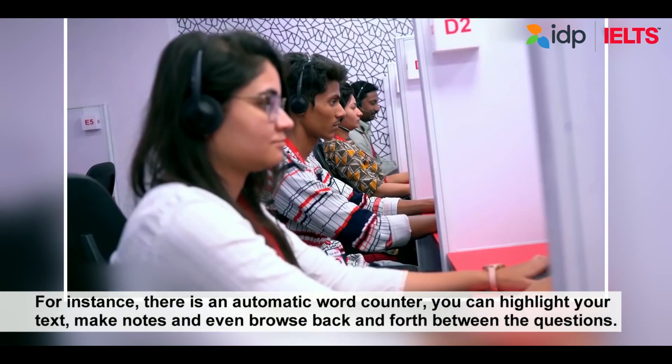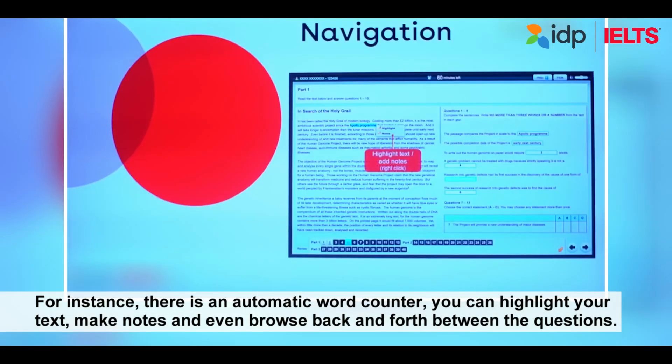There are many more advantages of IELTS on computer: there is an automated word counter, you can highlight your text, make notes, and even browse back and forth between the questions. If you don't have good handwriting, needless to say, it's a great benefit to type it out.